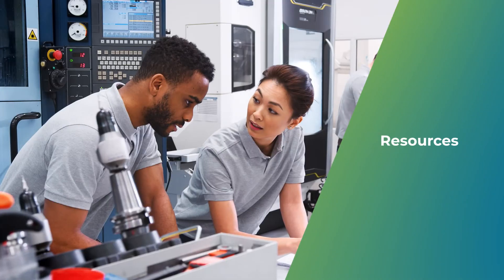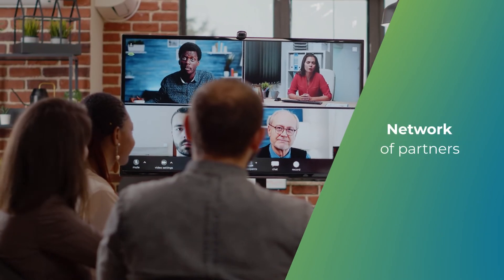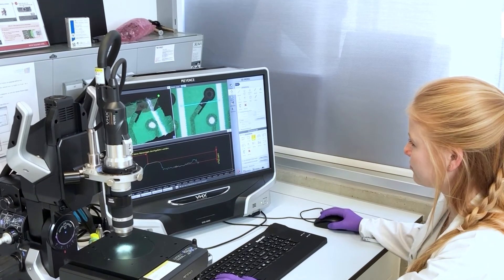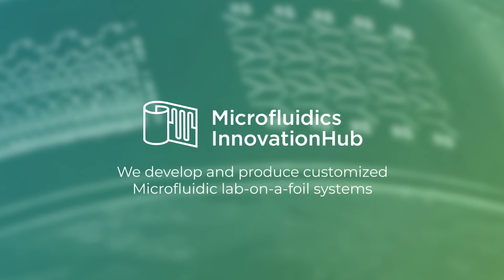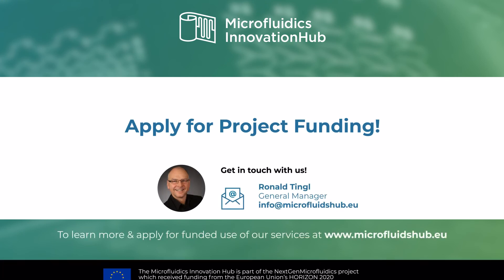We have the specialized knowledge, engineering resources, high-tech facilities and a vast network of partners to help you every step of the way. Explore opportunities with us, tap into our comprehensive solutions and realize your microfluidic innovation. Apply to our open call now.